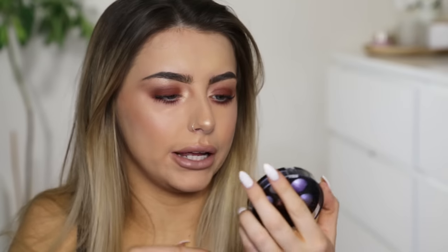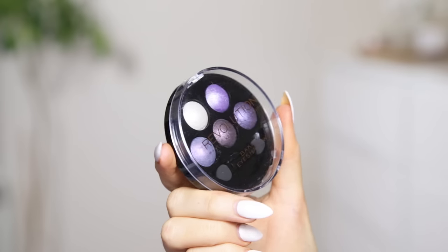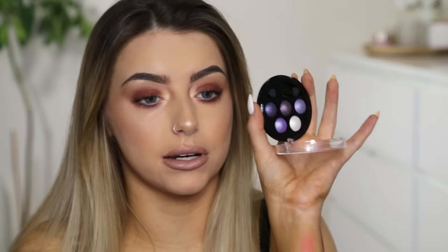Next inside my little bag is a baked eyeshadow in Electric Dreams. Possibly not the sort of colours I would use, but I'll give them a quick swatch. Very buttery actually — could potentially use these. Because normally when I look at palettes like this I think they're just going to be scratchy and not have any pigment, but this does. So if I'm ever going for a purple-y sort of eye look I'll try this out.